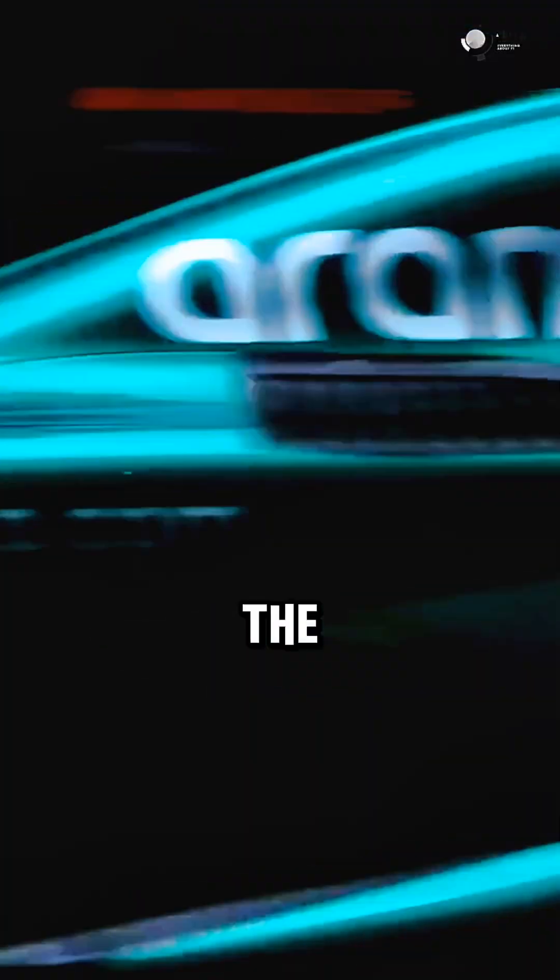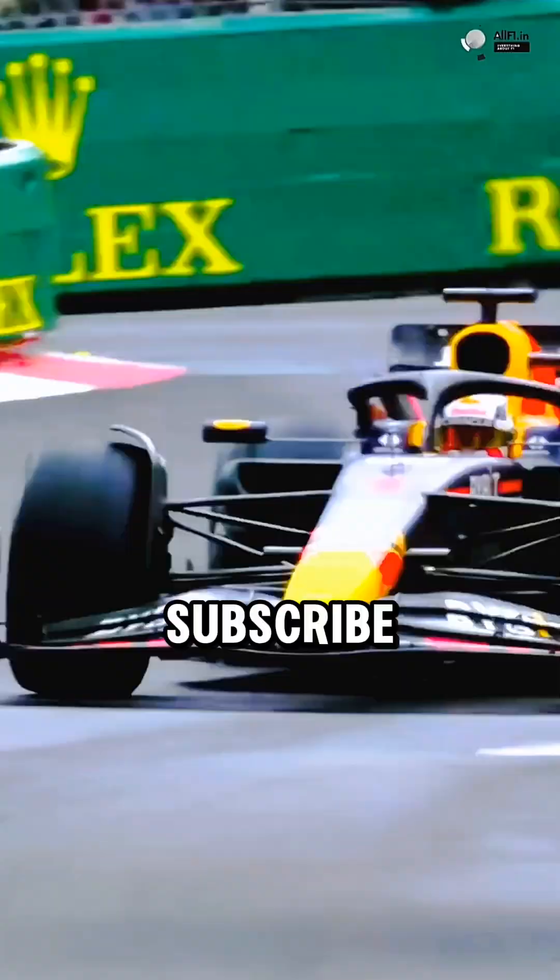Now tell me this — if you had the chance to sit in an F1 cockpit for one lap, do you think you could handle that position? Comment yes or no, don't chicken out. And if you love crazy F1 facts like this, hit like and subscribe right now.